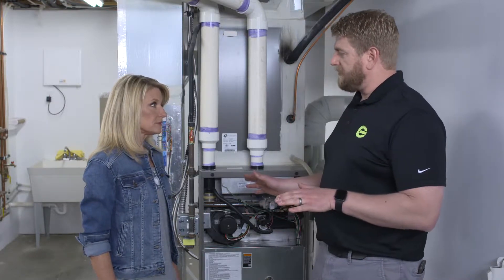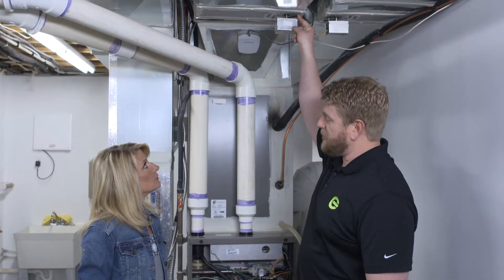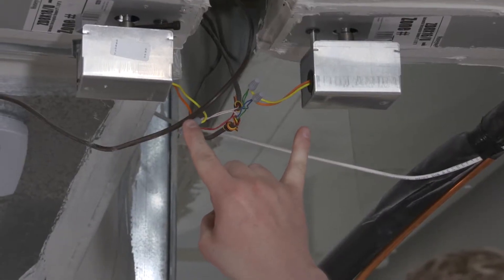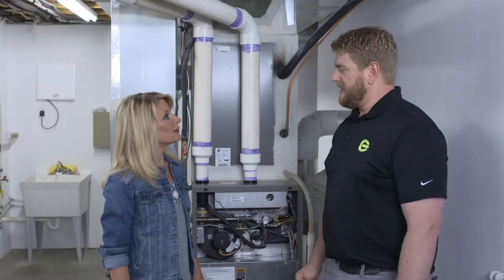As we went through and did some airflow testing in the rooms, we found a stuck zone damper. All of our instrumentation led us to believe that all the zones were operating properly, when in reality this zone damper was stuck closed, which was eliminating airflow to three bedrooms. It was something as simple as a switch — something very simple.